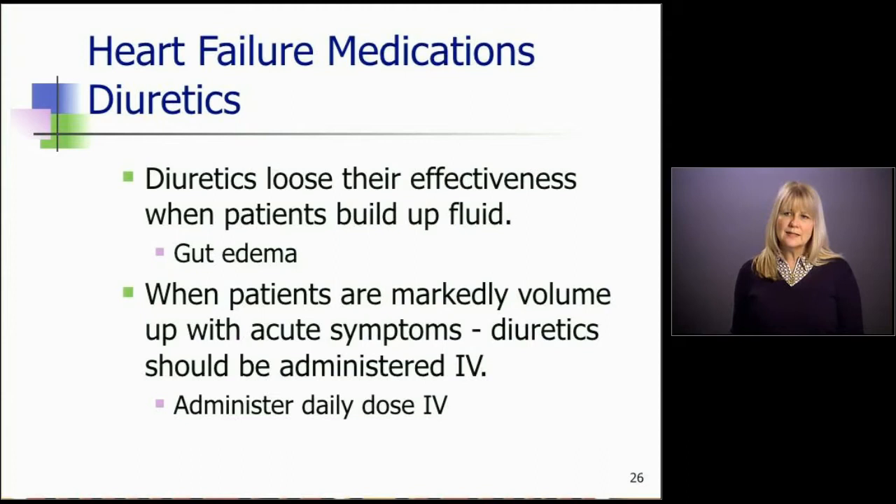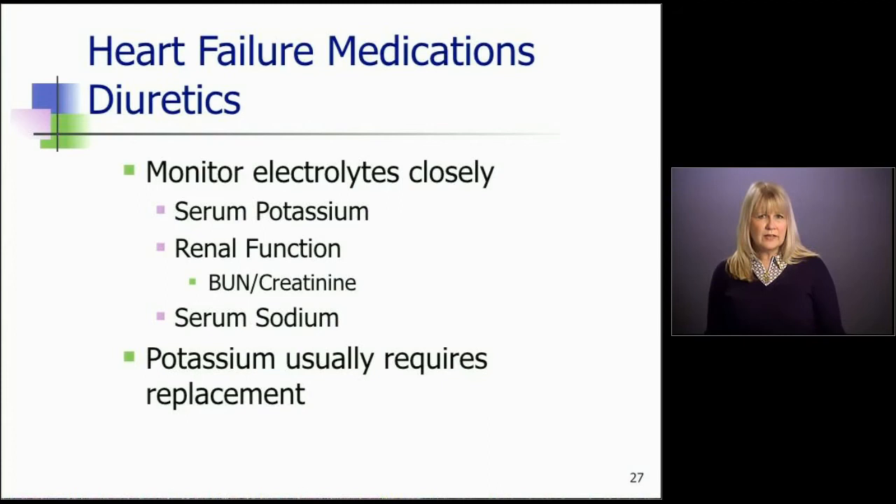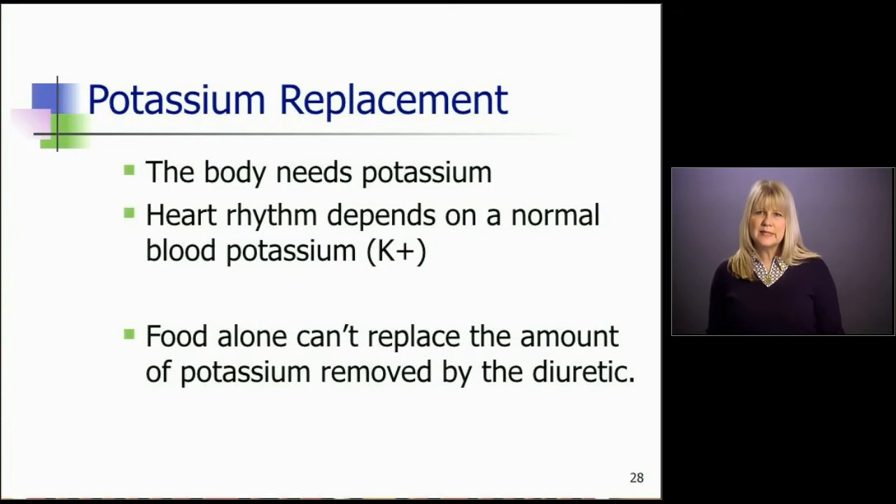With all diuretics, we need to monitor electrolytes very closely, especially the serum potassium, renal function like BUN and creatinine, and serum sodium — these can all be affected by lots of diuretics. Potassium usually requires replacement of some sort. Heart rhythm depends on a normal potassium level, so it's so important that we monitor potassium levels and make sure they don't get too low. We know that food alone cannot replace the amount of potassium that's removed by the diuretic, so we have to give it in other forms.